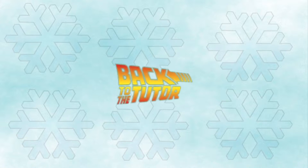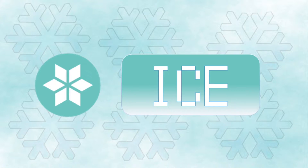Hello everyone, and welcome back to the Tutor! Today I'm going to be talking about the Ice type. It's the least common type in the Pokemon games and used by notable trainers, such as Pryce.